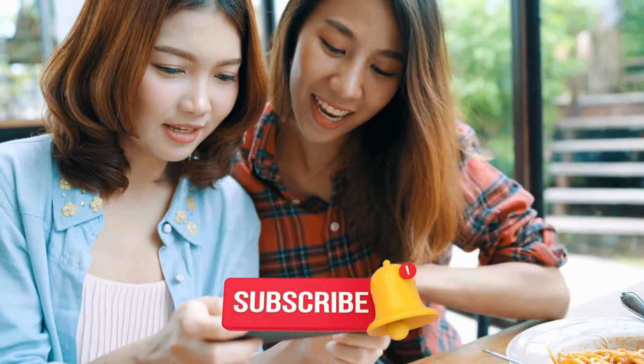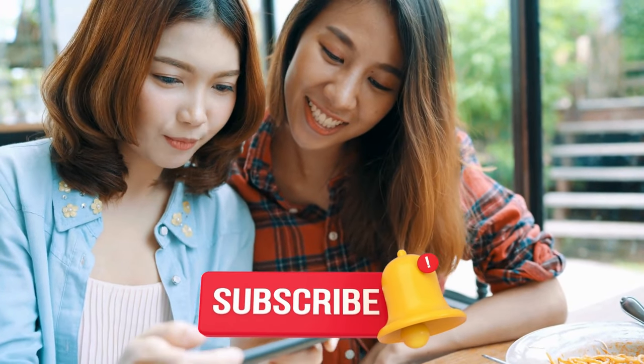If you enjoy informative content, don't forget to subscribe and hit that notification bell. Let's dive in.